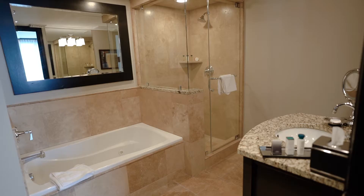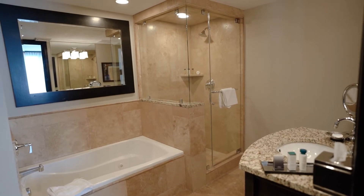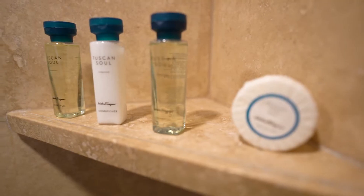The bathrooms are also fabulous. The master bathroom features both a shower and a tub, and there is a secondary bathroom with a full shower. You can comfortably fit a family in this room as well — the couch is a sleeper sofa, so if you're traveling with kids or as a friend group, you have the option to use the sleeper sofa right here in the living room, with that beautiful view of the fireplace.